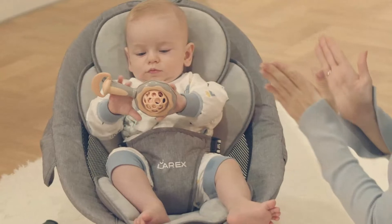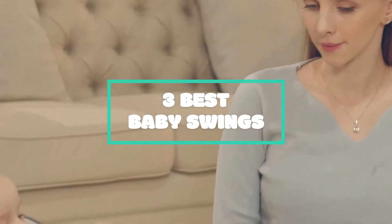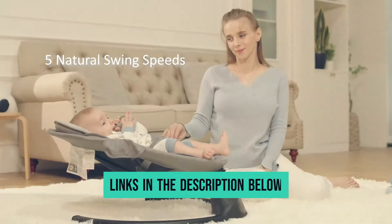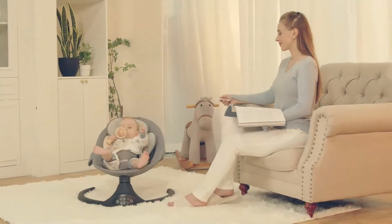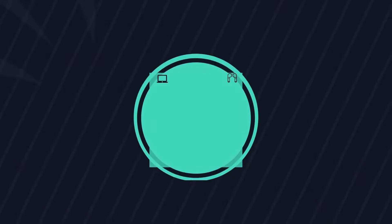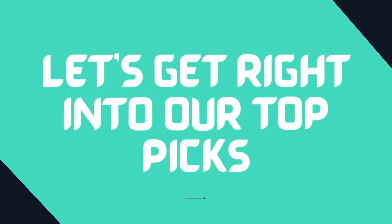After hours of research and taking expert advice, we have listed the top three best baby swings to help you choose one that suits you perfectly. The links for the products mentioned in the video are in the description below. You could also find more details, analysis, and a comparison tour on our website, WorthyThings.com. Let's get right into our top picks.